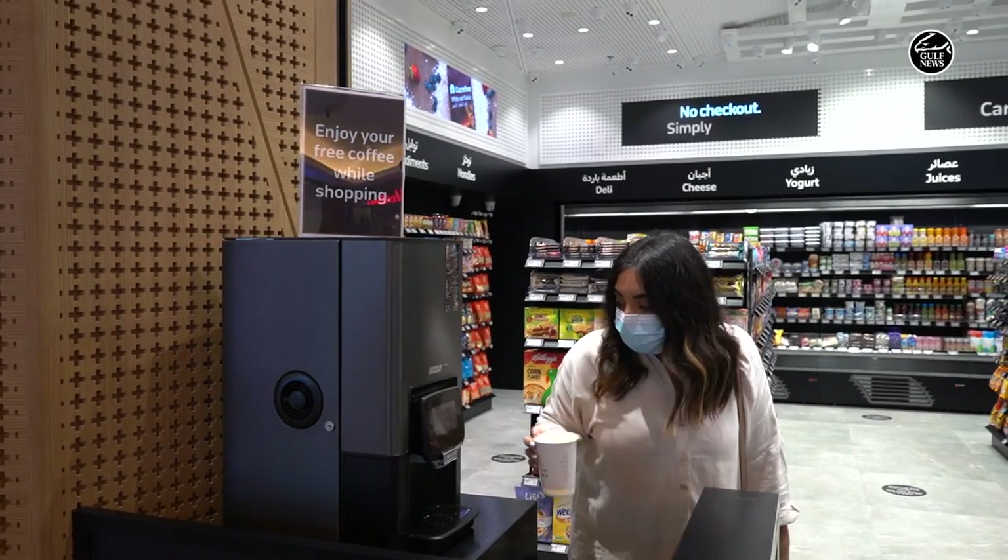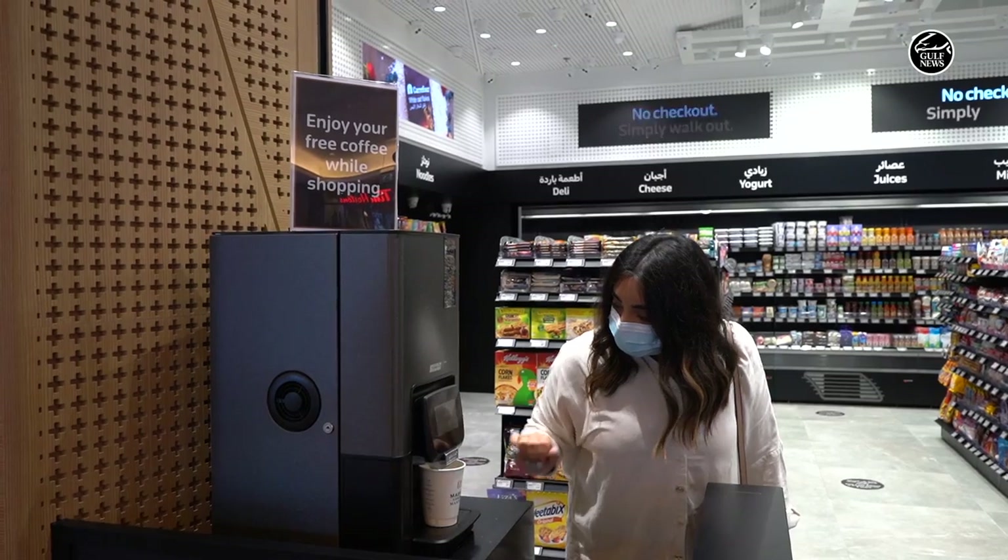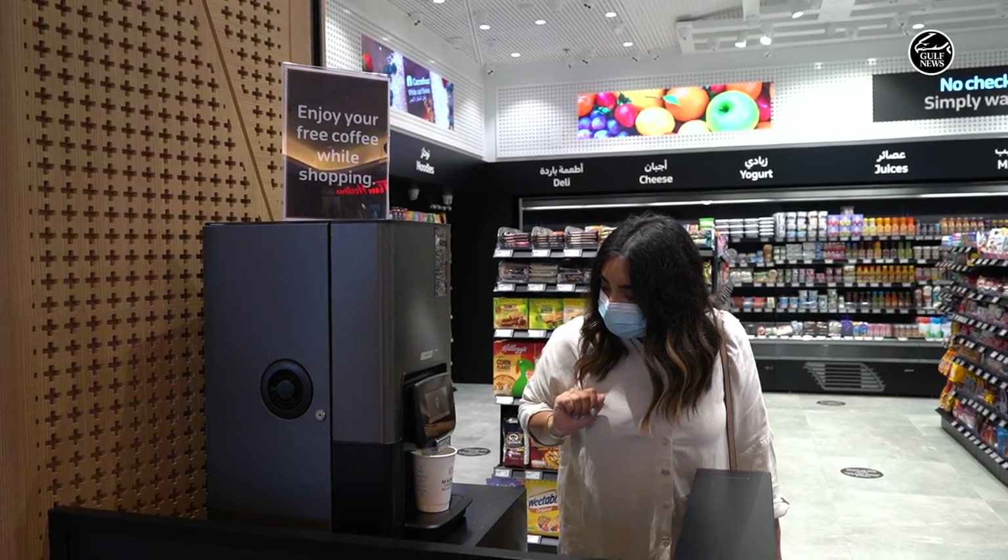Just to add to your experience, they even offer free coffee, so that's great. You can pick that up while leaving.